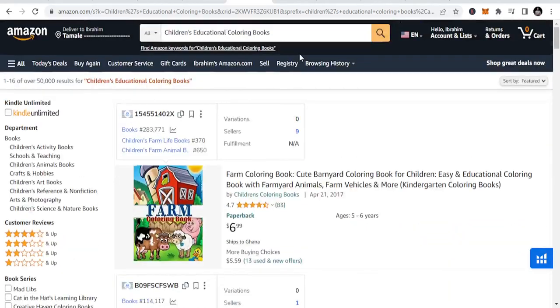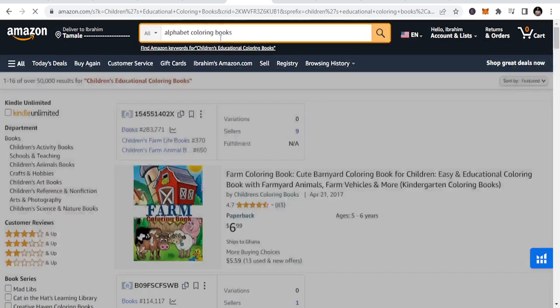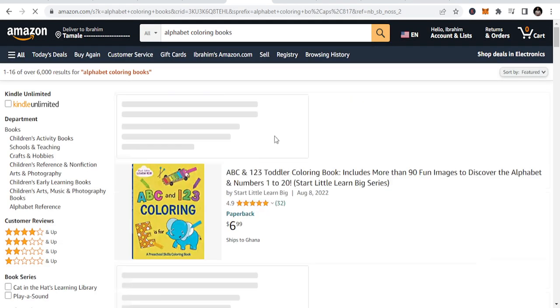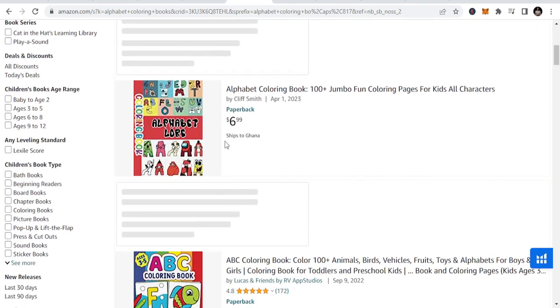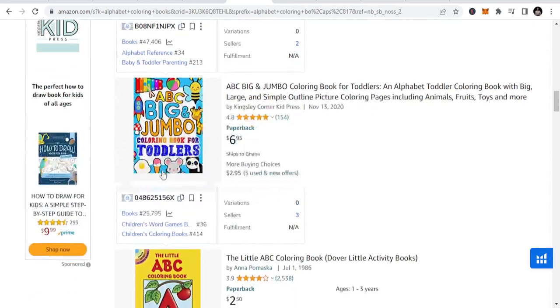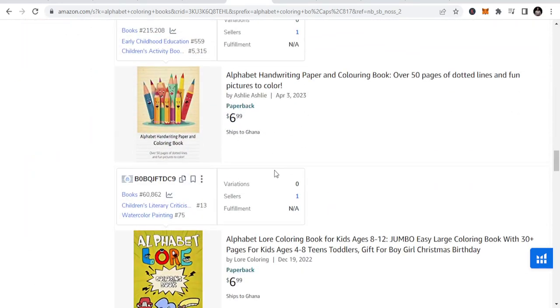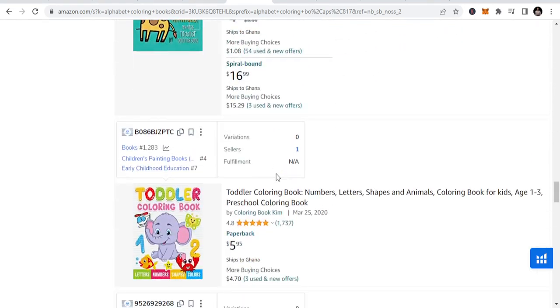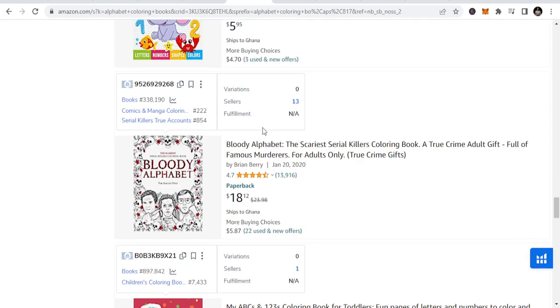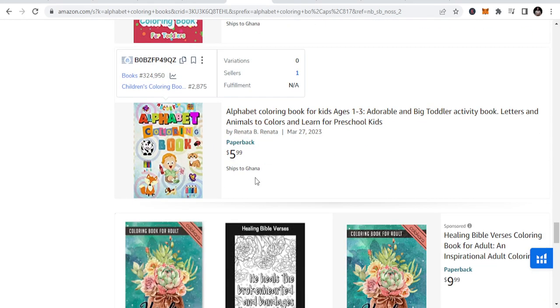Let me show you an example of alphabet coloring books. So alphabet coloring books — you can see A, B, C, 1, 2, 3. These are all coloring books that you can publish under this niche. You can do alphabets, you can do names of cities, names of animals, toddler coloring books. All these fall under the children's educational coloring niches.